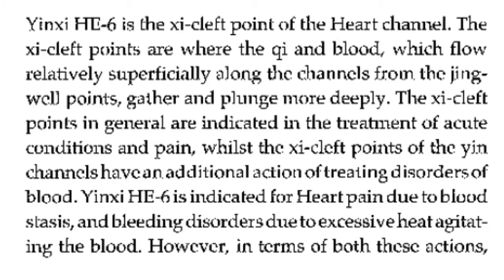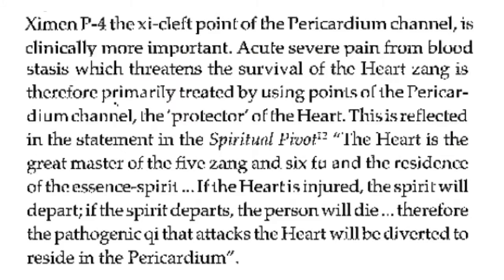The xi-cleft points in general are indicated in the treatment of acute conditions and pain. The xi-cleft points of the yin channels have an additional action of treating disorders of blood. Heart 6 is indicated for heart pain due to blood stasis and bleeding disorders due to excessive heat agitating the blood. However, in terms of both these actions, pericardium 4 — the xi-cleft point of the pericardium channel — is clinically more important. Acute severe pain from blood stasis which threatens the survival of the heart zang is therefore primarily treated by using points of the pericardium channel, the protector of the heart.